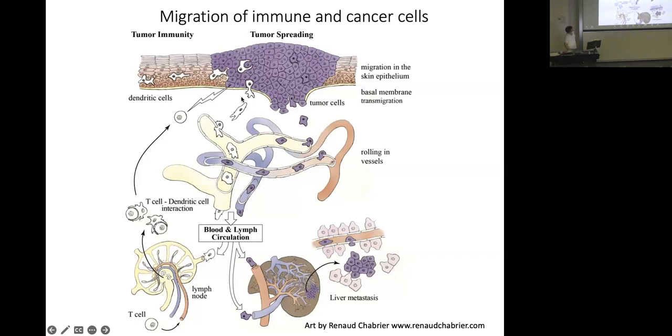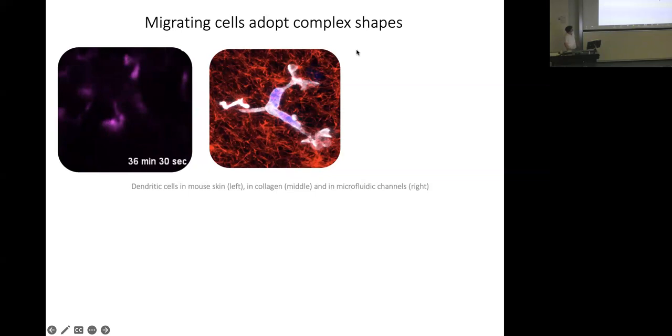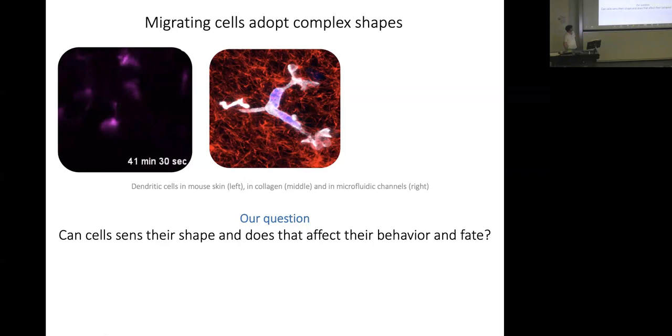The incentive to work on these questions involves two cell systems: immune cells and cancer cells, and how they travel through the body when they disseminate — either during an immune response or during development of a metastasis. A common feature is that cells, as they migrate through the body, tend to adopt a lot of different shapes. This is a movie of immune cells migrating in the skin of a mouse, and a larger magnification image of a dendritic cell in a collagen gel.